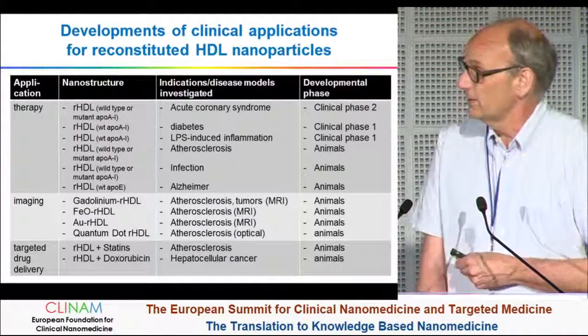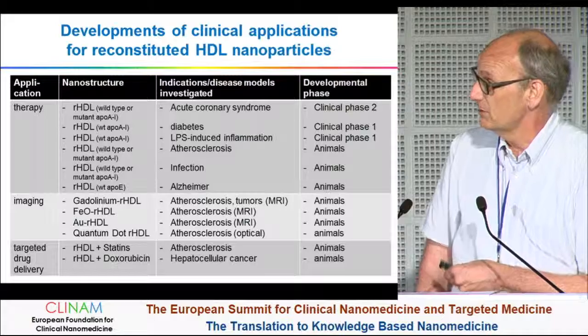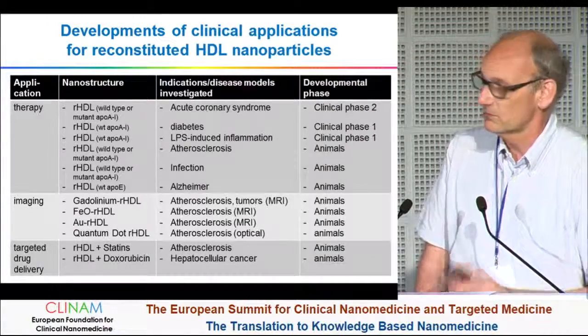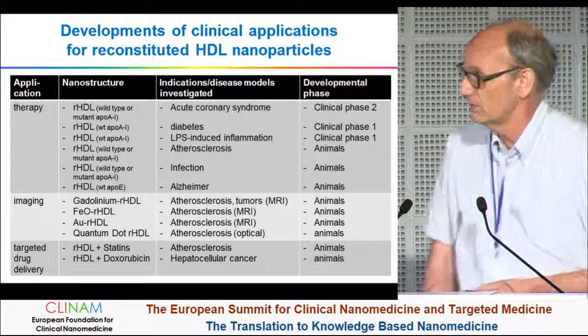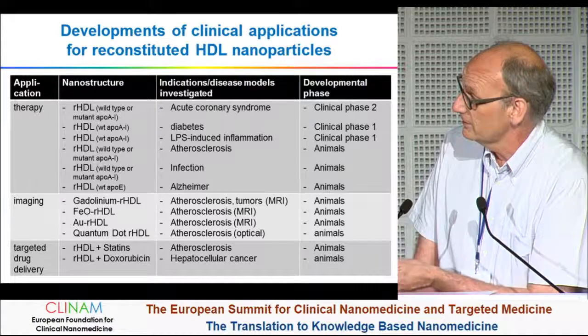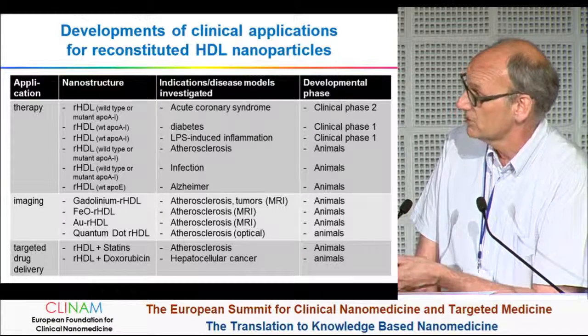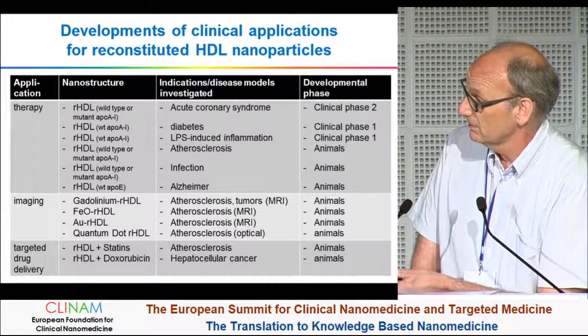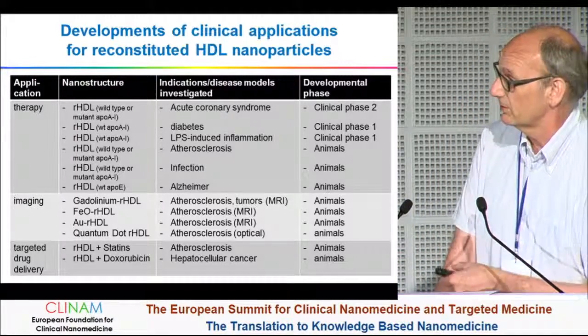Where have these HDL particles been used? There are some applications already in the clinical phase, but most of the work has been done in animals. In principle, there are three fields where reconstituted HDL particles are applied: one field is therapy, another one is imaging, and the third is drug delivery.